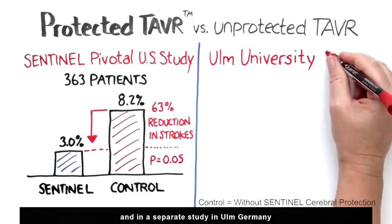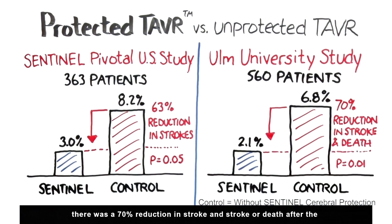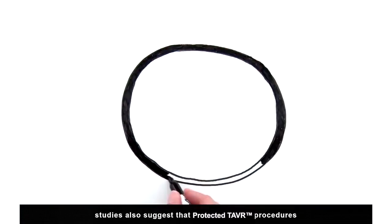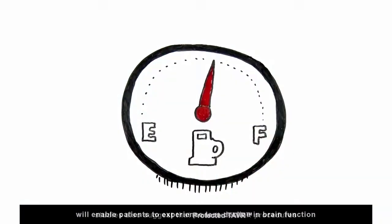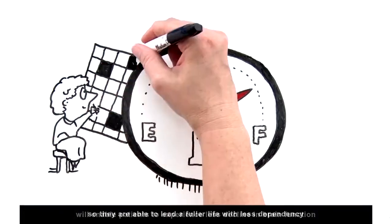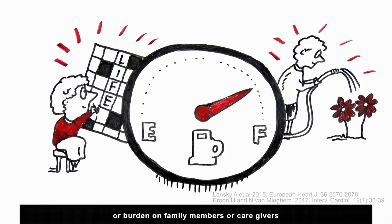And in a separate study in Ulm, Germany, there was a 70% reduction in stroke and stroke or death after the TAVR procedure when using Sentinel. Studies also suggest that protected TAVR procedures will enable patients to experience less decline in brain function, so they are able to lead a fuller life with less dependency or burden on family members or caregivers.